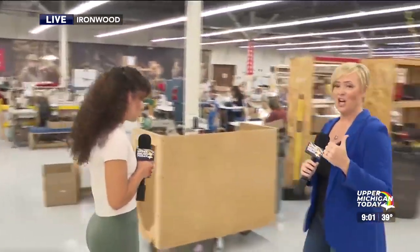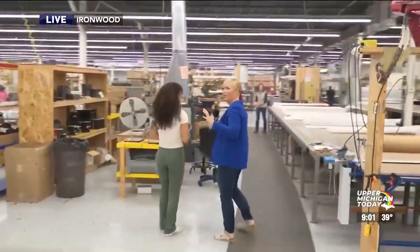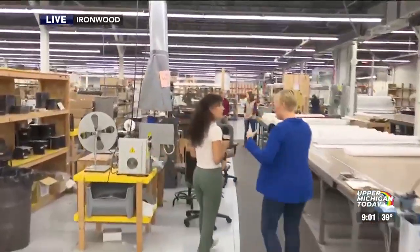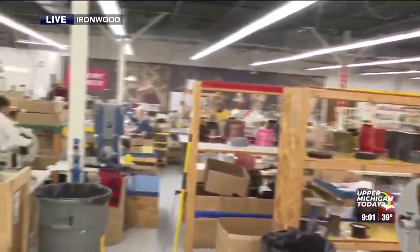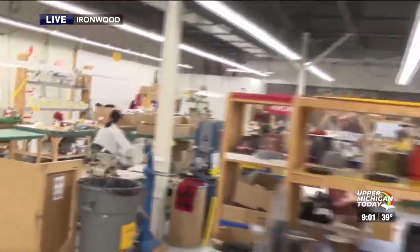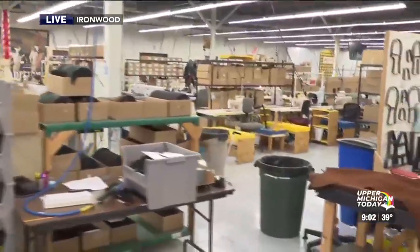Pull them out, dust them off, because you're going to want them on your head soon. As we were driving this morning, the colors were so beautiful. The closer we got to Ironwood, the brighter and more vibrant they were. It was just such a beautiful, quiet, peaceful drive. There was a nice sunrise too, so yeah, a couple hours on the road and here we are.